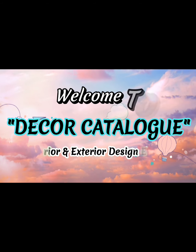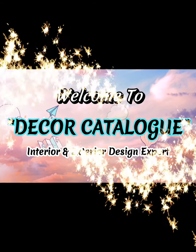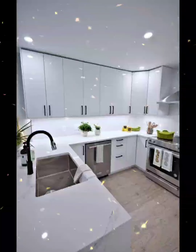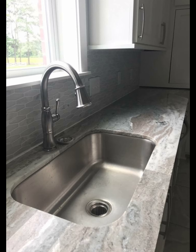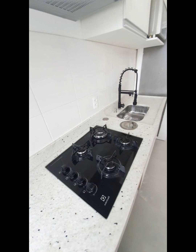Hi friends, welcome to Decor Catalog. As an interior and exterior design expert, we share with you modern trending and eye-catching designs that can enhance the charm and beauty of your house. Please subscribe to our channel for more interesting videos.